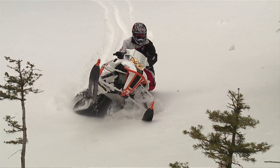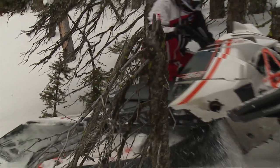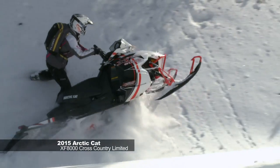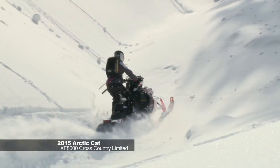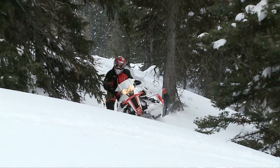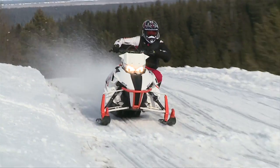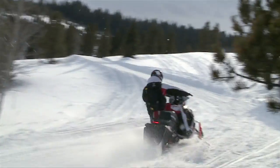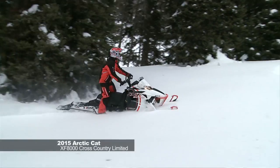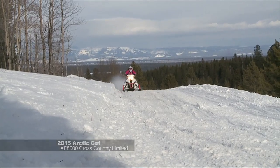The Arctic Cat XF-8000 High Country Limited has a 141 track with a two-and-a-quarter-inch tall paddle. Off-trail was a blast — tons of paddle, tons of snow-moving ability. It's so easy to side-hill; hill climbing and side-hilling were by far the easiest on this machine. On the trail it felt light, the throttle seemed poppy, and it was fun — it's more of an aggressive ride. I think this sled is probably more 60% off-trail and 40% on-trail.